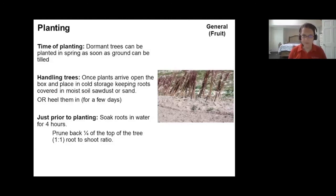Just prior to planting, soak the roots in water for about four hours. You also want to prune back about a quarter of the top of the tree to achieve a one-to-one root-to-shoot ratio — you don't want so much photosynthesis going on that you burn out the roots. Nursery trees are often growing really well but will be stressed if there's too much top growth, so cut back about a quarter before planting.